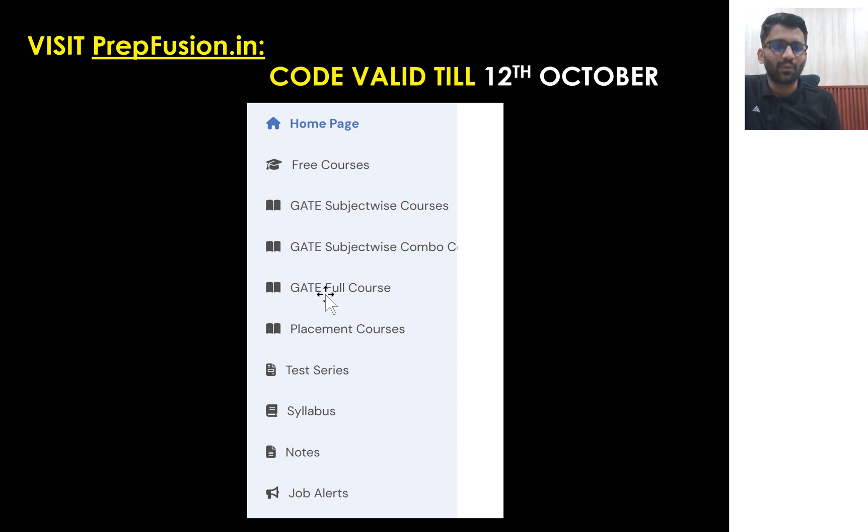It's a very happy moment for us and for me as well. If you felt like there is something different on PrepFusion, that they are actually doing something fruitful for the student community, for GATE aspirants, or for placement students, then do comment down and share your reviews. Happy learning, thank you very much.